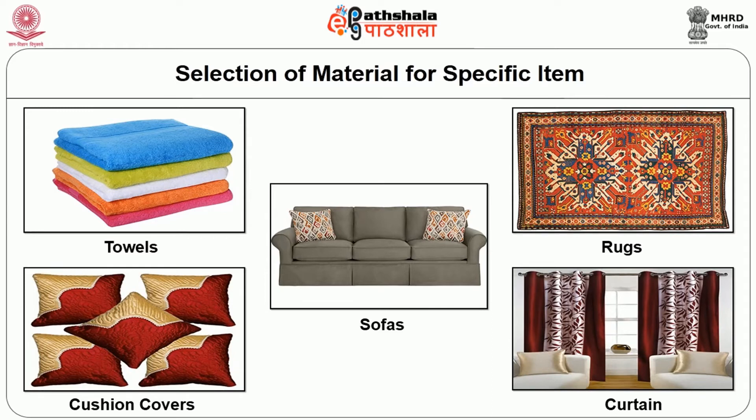Silk and jute are not suitable for upholstery, as fine silk will tear even with a little pressure or rough usage, and jute is rough and frays very easily. Towels must be durable and at the same time absorbent. Rugs: you must select rugs which are flat and firmly woven. While choosing cushion covers, colour is an important aspect. Orange and pink add sparkle to a subtle room; for a trendy look, blue and green can be preferred.